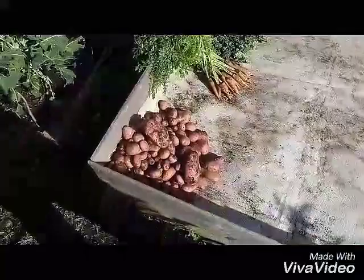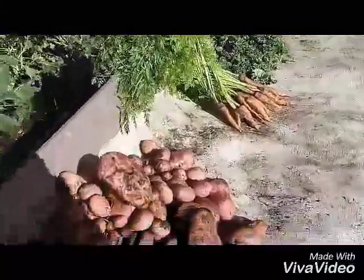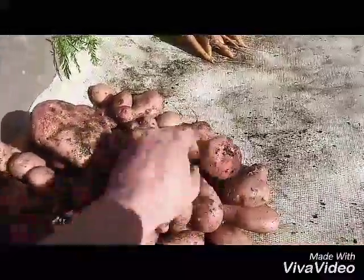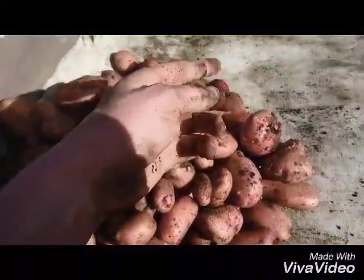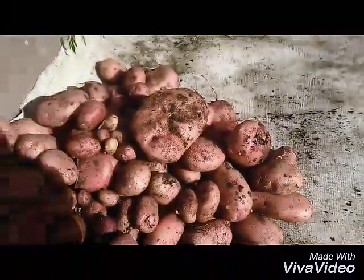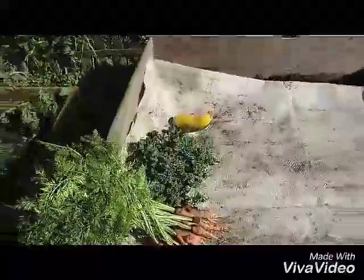Next up, potatoes. Here's the Sarpo Mira that I've dug up — pretty happy with the results to be honest. These are some that are a pretty good size, really good colour on them as well, especially some of the little ones. Look at that — it's a great colour. Really happy with those. Good haul today: carrots, kale, courgettes, potatoes.